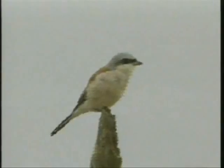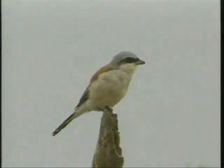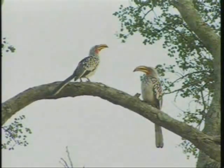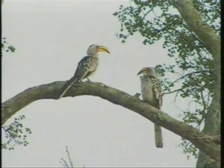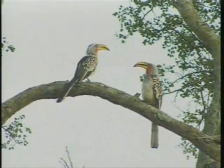Red-backed shrikes are also migratory birds — correct me if I'm wrong. In Namibia we call them kokkoks, because of the sound they make. There we go — look at that one, look at its tail bobbing.